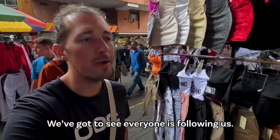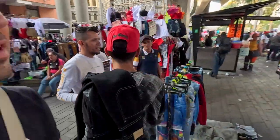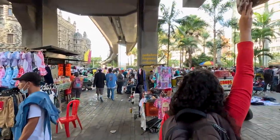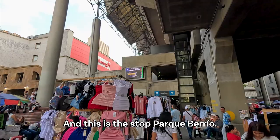We gotta see - everyone is following us. Still looking for some food but it's all closed around here. We're right under the metro and this is the stop Parque Berrio.